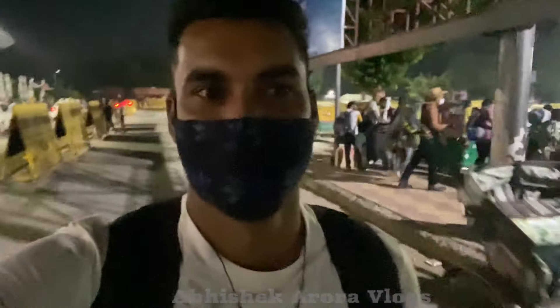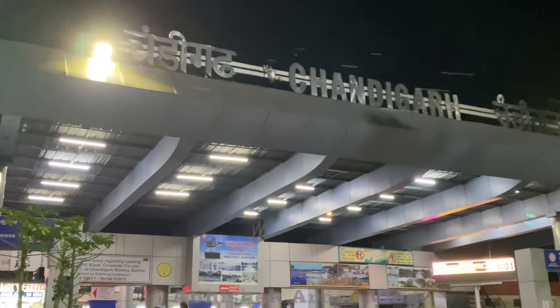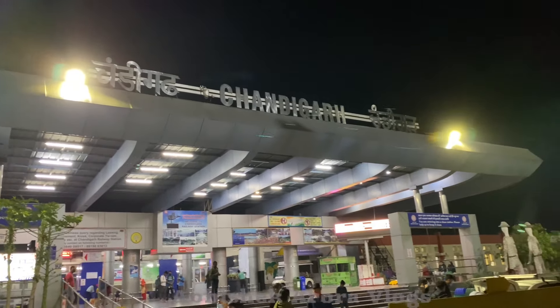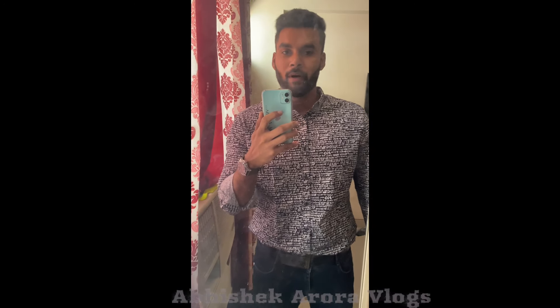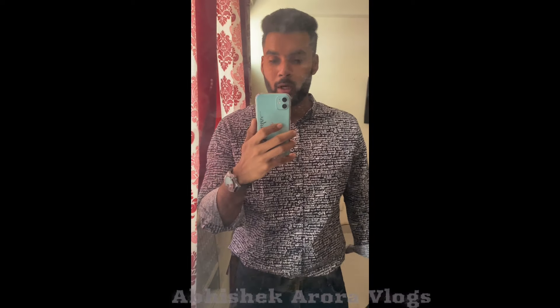Finally we have reached our location and our destination. So guys, finally we are ready and our first stoppage is Decathlon, where there are very good varieties of items at very reasonable prices. Let's see if there are any beneficial or useful things — I will show you guys so you can also come here. Let's go.